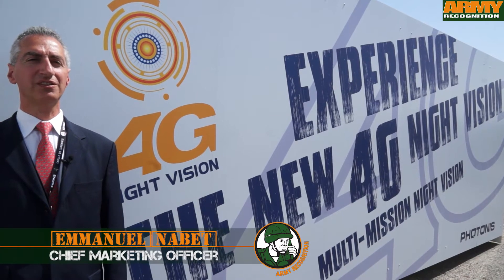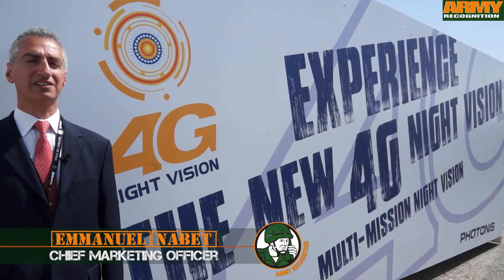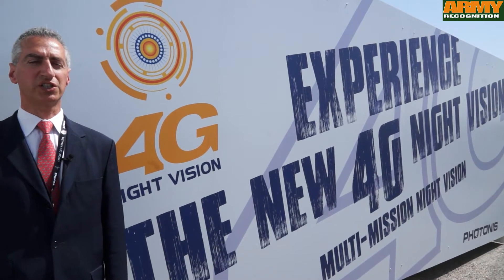Photonis is at Sofins today to introduce the latest technologies in night vision as well as the 4G innovation for night vision.